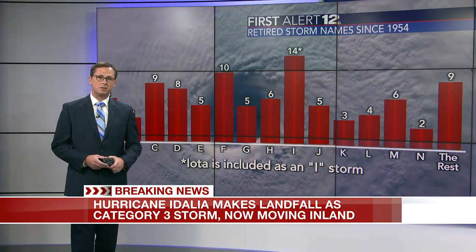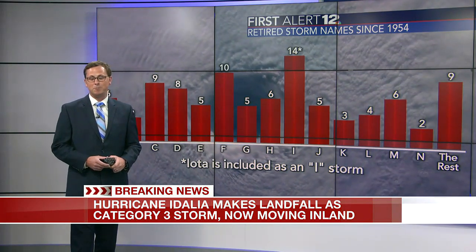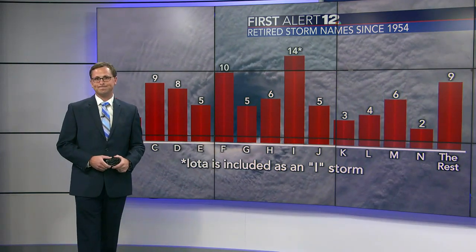Of course, we'll also give you updates regarding additional data as it becomes available. All right, Tyler — interesting information right there.